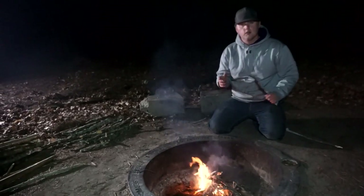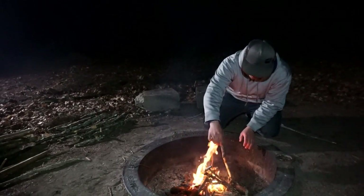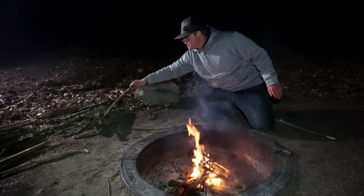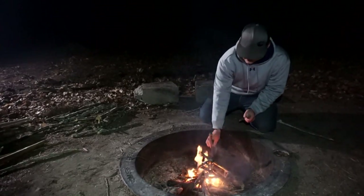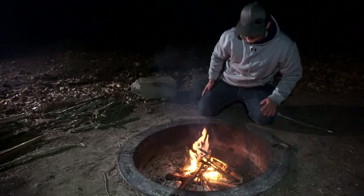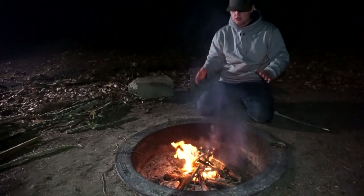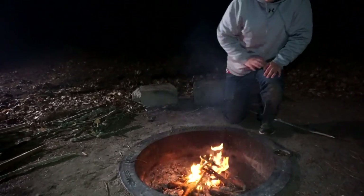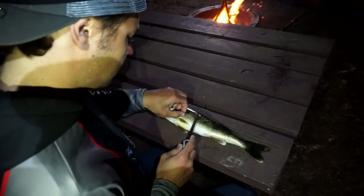Alright guys — I'm starting a fire while Nick fillets the fish. We've got the good old teepee going here. We're going to get a nice fire going, get that fish filleted, and start the catch and cook. I am starving and stoked — getting smoke in the face! Time to get that fish filleted, let's do this!